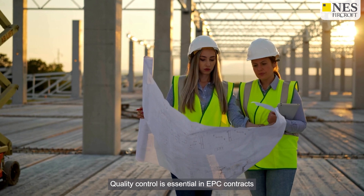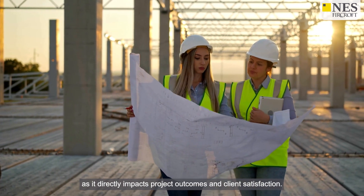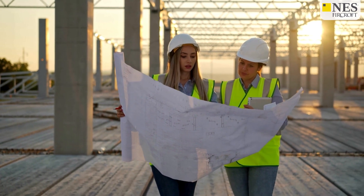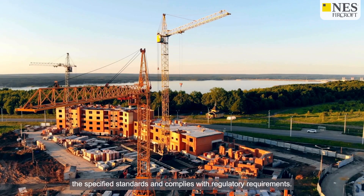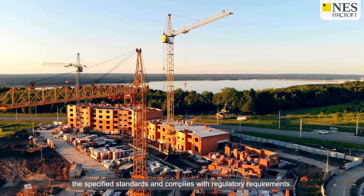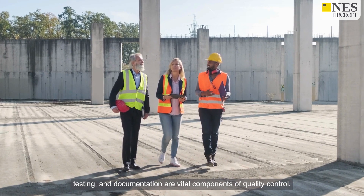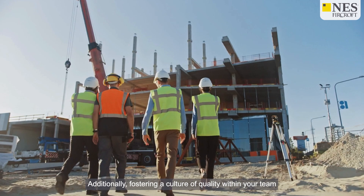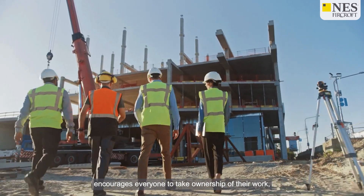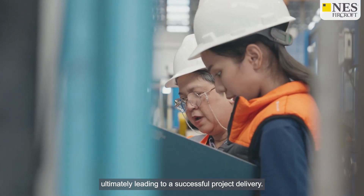Quality control is essential in EPC contracts as it directly impacts project outcomes and client satisfaction. Engineers must ensure that all work meets the specified standards and complies with regulatory requirements. Regular inspections, testing and documentation are vital components of quality control. Additionally, fostering a culture of quality within your team encourages everyone to take ownership of their work, ultimately leading to a successful project delivery.